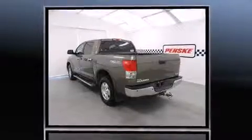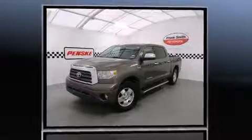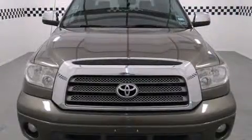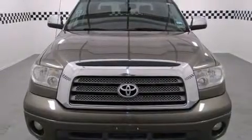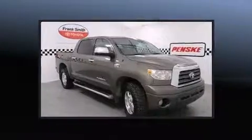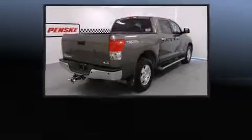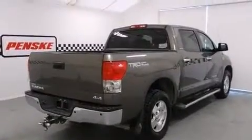A wealth of standard features means that you no longer have to sacrifice, like heated seats, a power seat, a rear-step bumper, front fog lights, and much more. Features such as automatic climate control and leather upholstery prove that economical transportation does not need to be sparsely equipped.